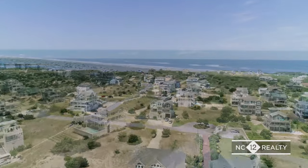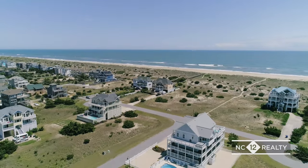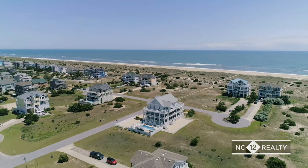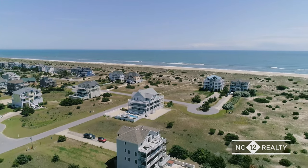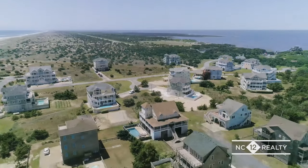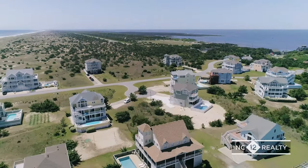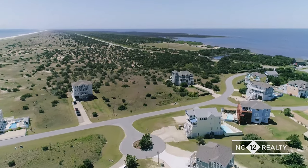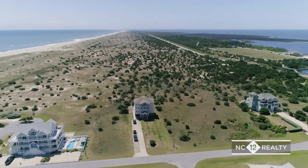There are still lots for sale in this neighborhood to build your dream oceanfront beach home. Located at the southernmost end of Salvo, many homes enjoy a breathtaking view of National Park Service land to the south with great ocean and sunrise views.